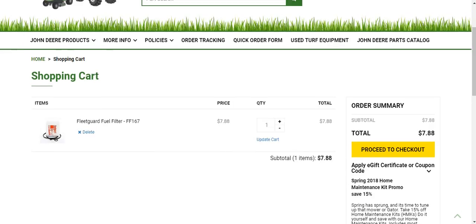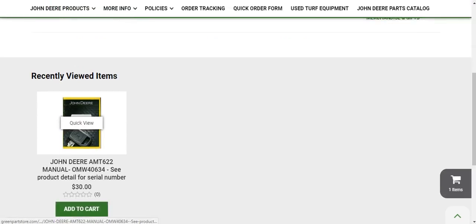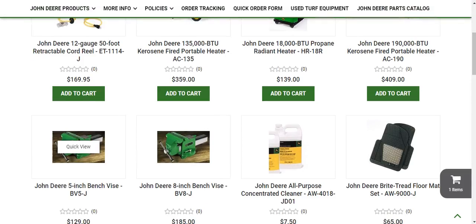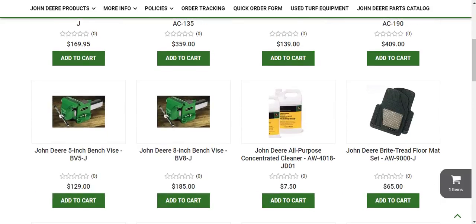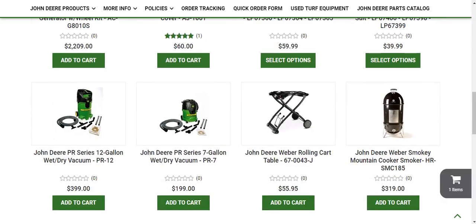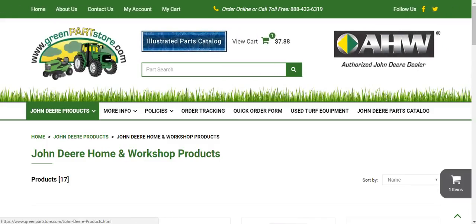Now if we go into the John Deere Products tab, we have all of this. Let's go to Home and Workshop products. We have a Kerosene Fired Portable Heater, Pro Gauge 50 Foot Retractable Cord Reel, Propane Radiant Heater, Bench Vice, Floor Mats, All Purpose Concentrated Cleaner, Generator, Vacuum. Let's go look at something else.